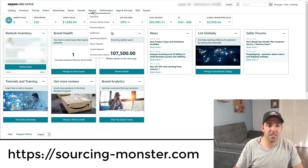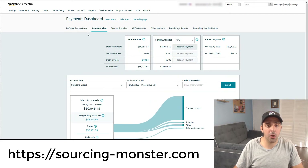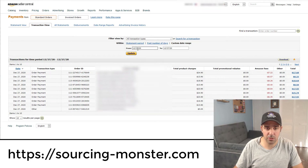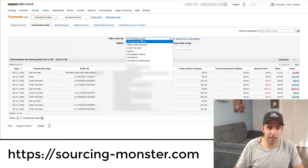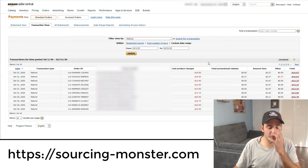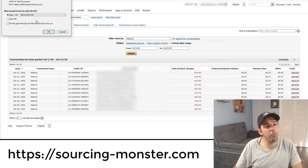Go to Reports, then Payments. Under Payments, go to Transaction View. Click on 'Custom Date Range' and set it to October 1st through October 31st. Before clicking Update, change the transaction type to 'Refund,' then click Update and then Download. You'll get an Excel sheet with all the orders that were refunded from your account.